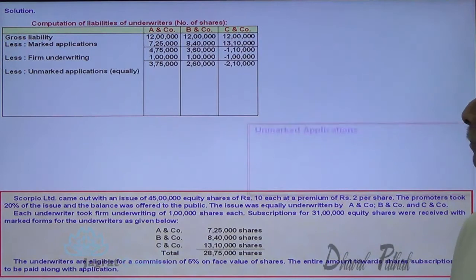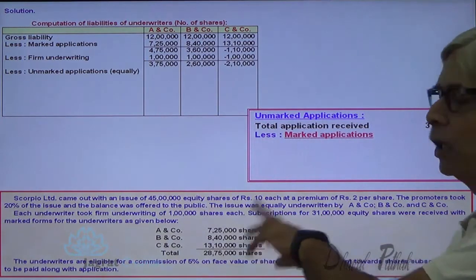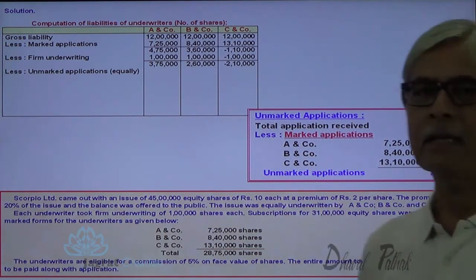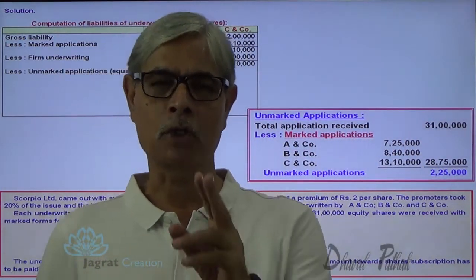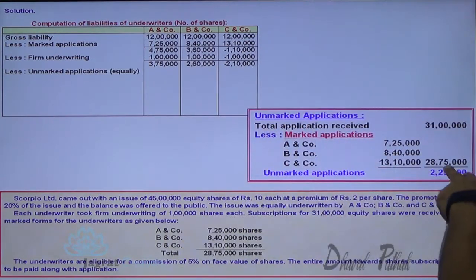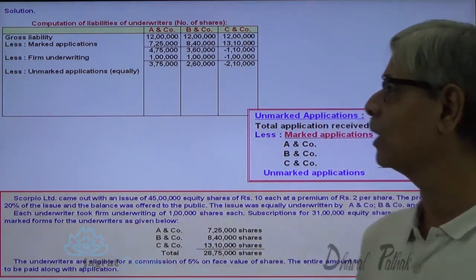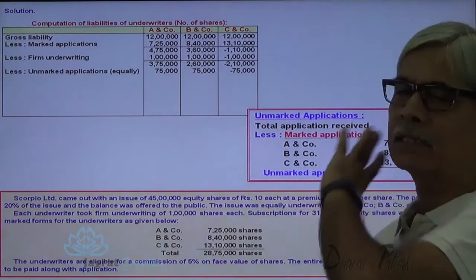After deducting firm underwriting, what are the unmarked applications? Total applications: 31 lakhs. This includes only marked applications, so marked applications are deducted therefrom to get the unmarked applications. These 2,25,000 shares are the unmarked applications, required to be distributed in the proportion of gross liability. Gross liability is in equal proportion, so these 2,25,000 unmarked applications are distributed equally — 2,25,000 divided by 3 — giving 75,000 to be credited to each underwriter.